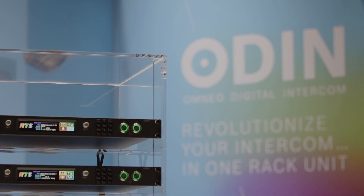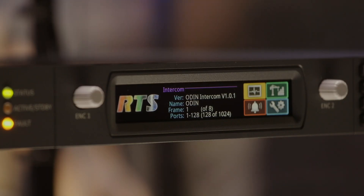We can expand multiple Odins to go to a system capacity of 1,024 ports, and that is something which you can add to at any time, just by buying port licenses. We really believe with Odin, we provide the ultimate small form solution for all comms applications — be it industrial, be it broadcast, be it for live theatre and audiovisual.